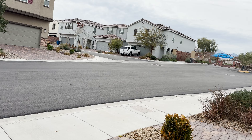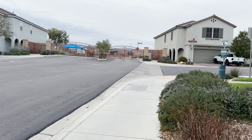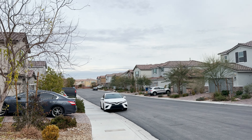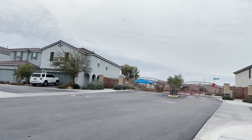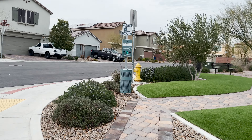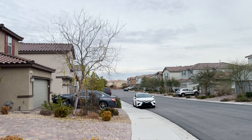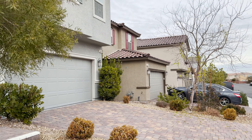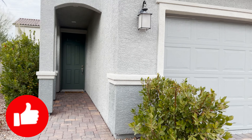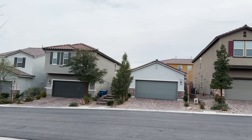Subscribe to my channel and hit the notification bell. Usually on these rentals you're only going to be able to hold the property for about two weeks, so if you're looking for something 30, 45, or 60 days out, it's not going to work out. Nobody's going to hold this property off the market for two, three, four months — it makes the investment a loser. I've got a bunch of videos including rentals, properties for sale, fix and flips, before and afters.